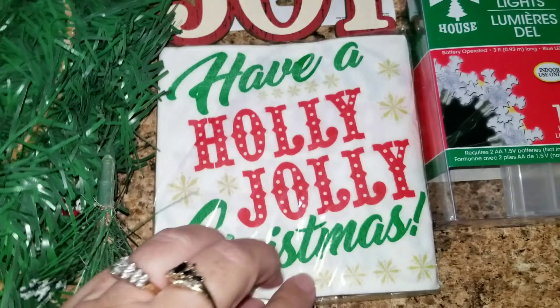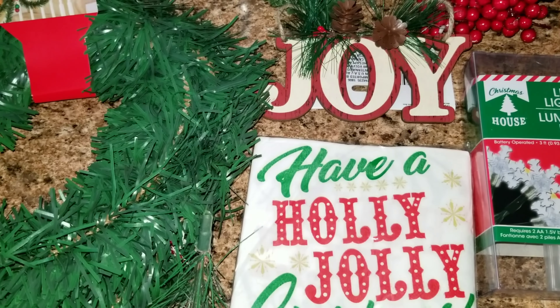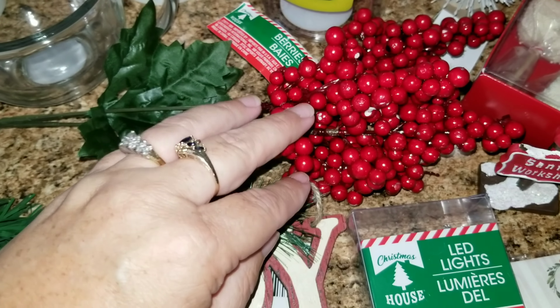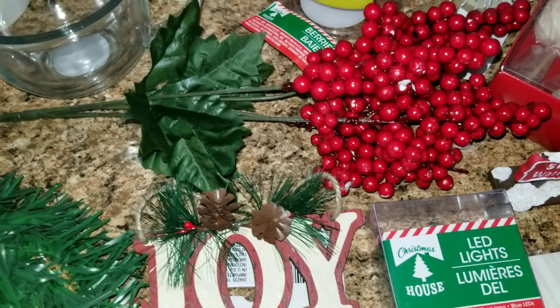I picked up some cute little napkins. I have the white, red, and green theme going here. I also picked this up — it says joy. I love these berries; they're so pretty, so I wanted to pick some of these up to add to that.